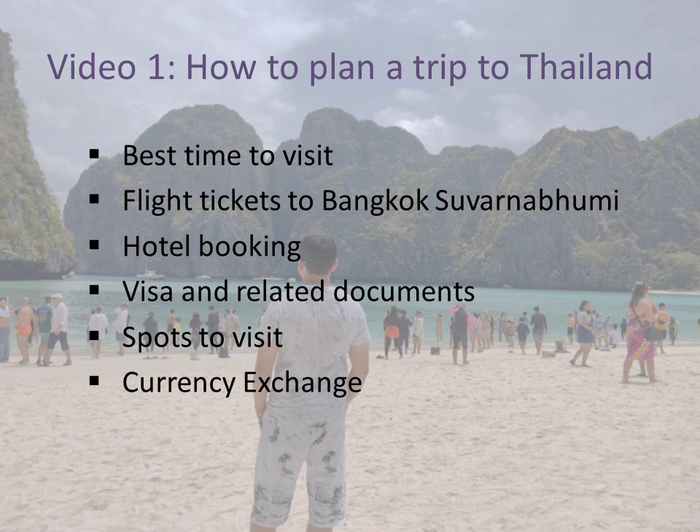The first point is the best time to visit — where you are going and how the season is. What is the best time to visit? Then flight tickets — how to book flights, when rates are more or less. And hotel booking — how to stay, what to look for.